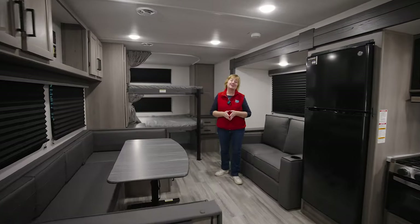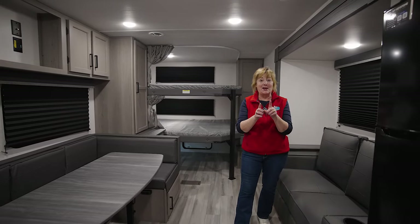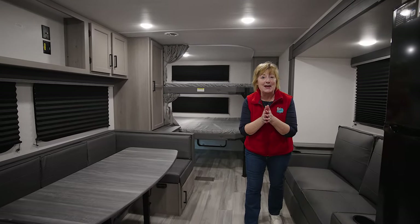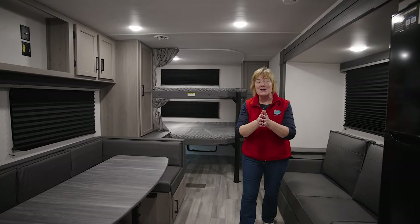Hi friends, it's Janine Pettit and I am here with my friends at Keystone. I am the founder of Girl Camper, editor-in-chief of Girl Camper Magazine, but one of my favorite titles is brand ambassador for Keystone.